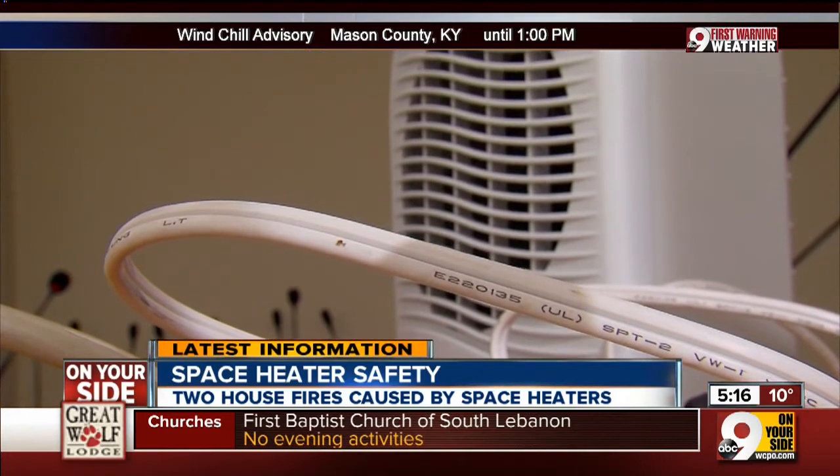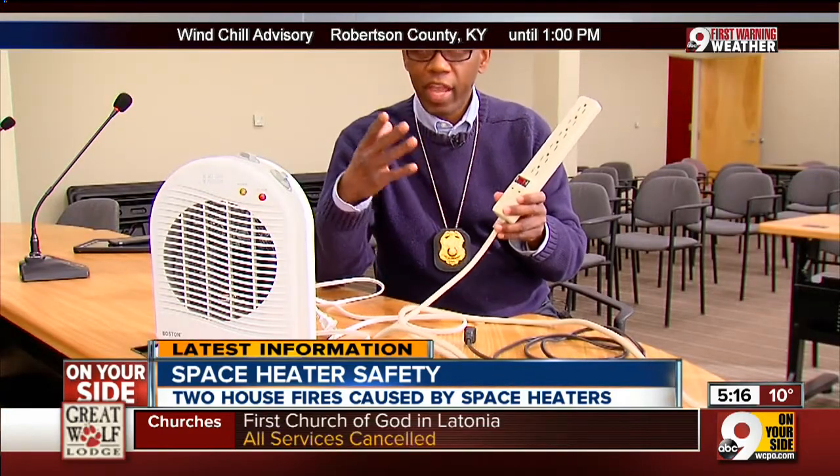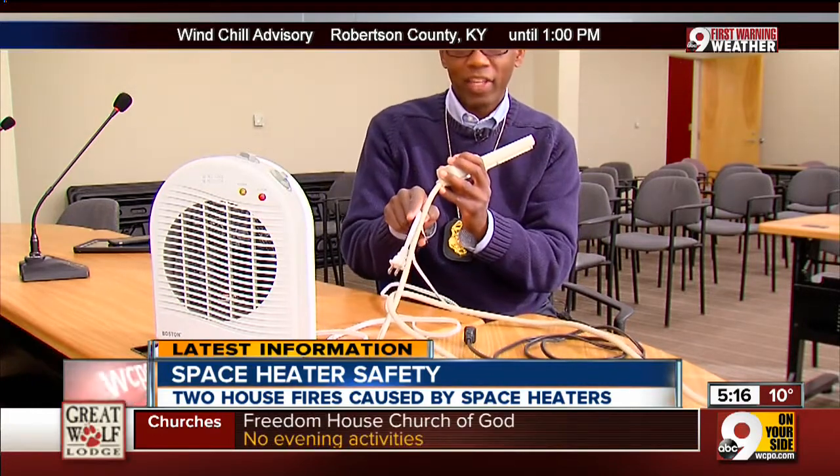Only plug the device directly into the wall and make sure it's secured all the way in. Using an extension cord or any kind of permanent wiring can lead to a safety hazard. But if you do use one, make sure the wire is wider than the heater's wire.